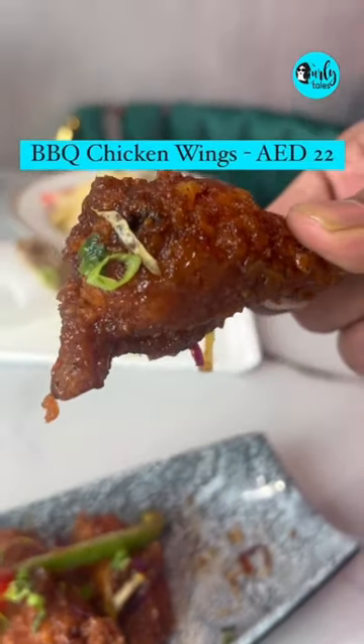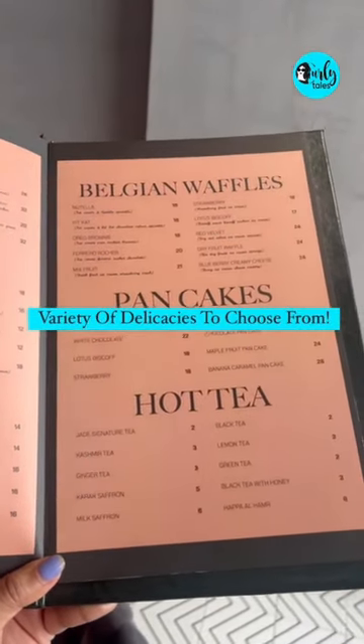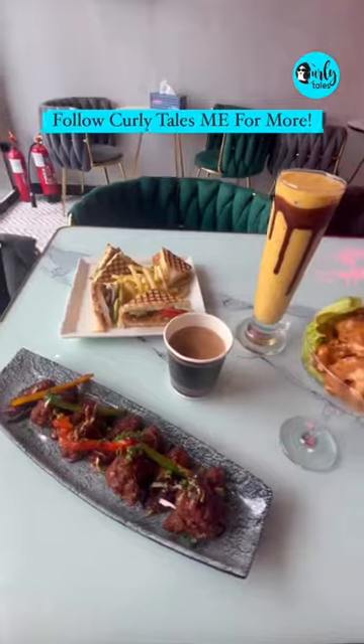You also have a wide range where you can choose and pick what you would like to eat. Follow us on Curly Tales Middle East for more.